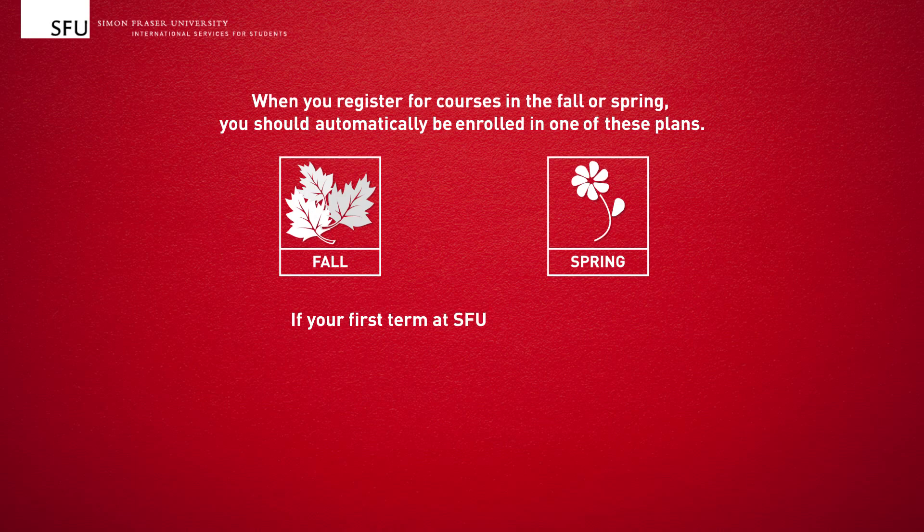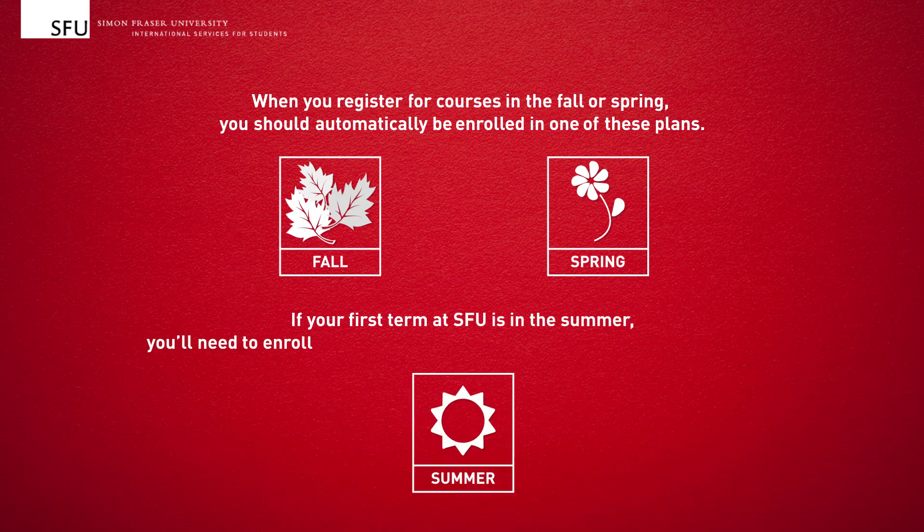If your first term at SFU is in the summer, you'll need to enroll yourself in the applicable plan if you wish to be covered.